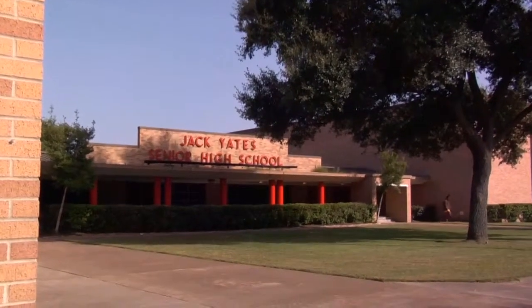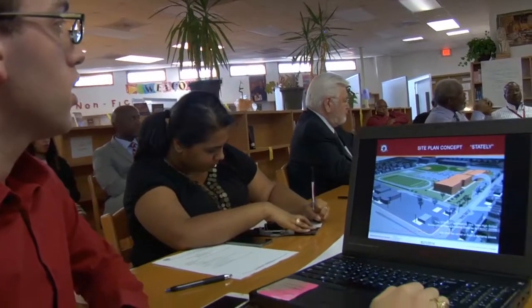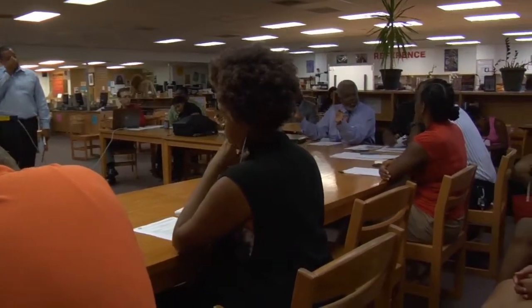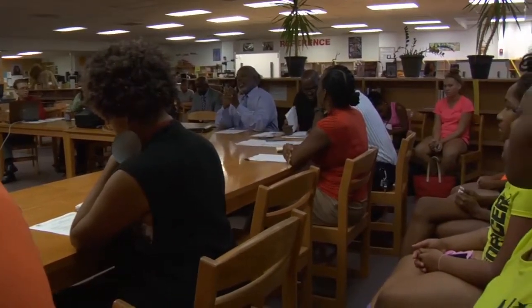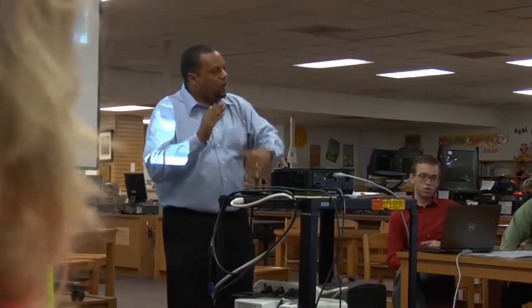I want to see an excellent learning environment. I want to see state-of-the-art equipment. I want to see a building that is aesthetically pleasing, one that is safety oriented, a building that really speaks to our history, our heritage — a building that gives us the learning environment we need to make our students competitive as well as contributors to the growing society.